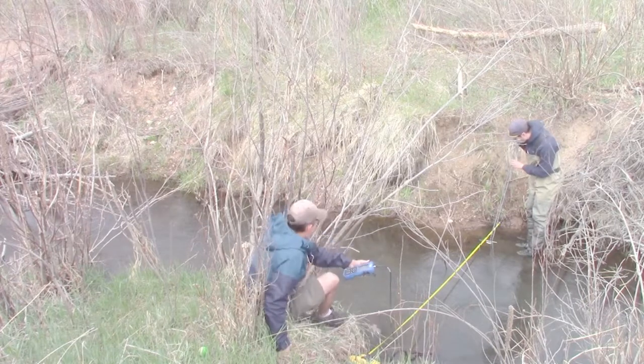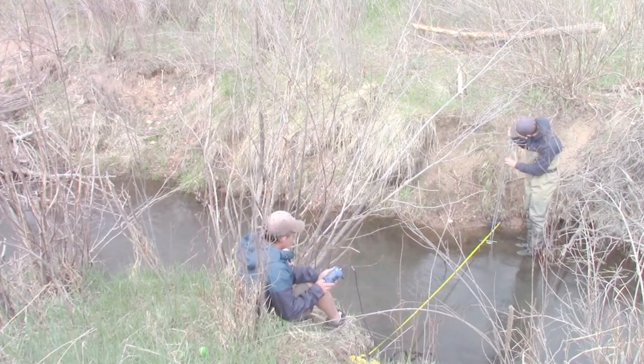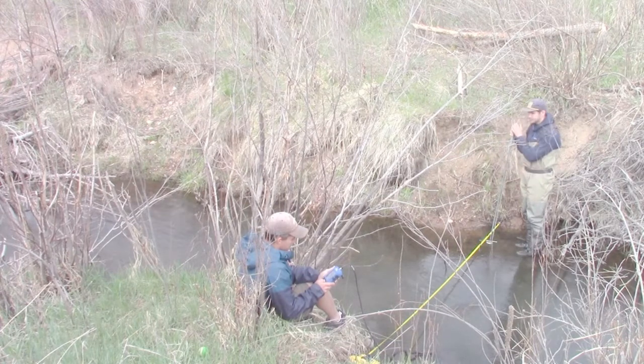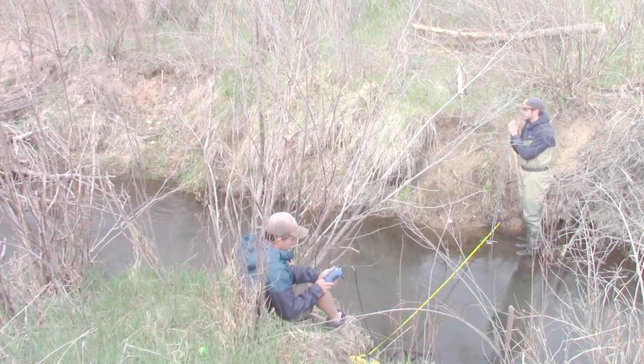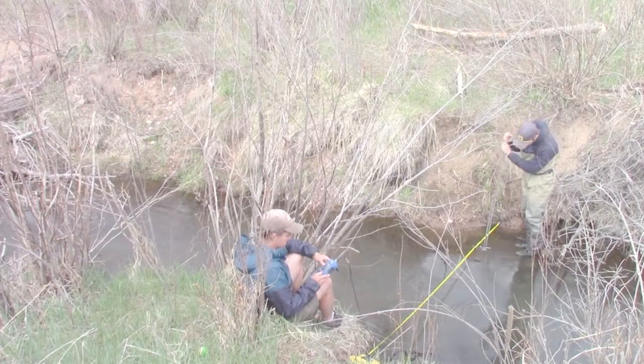We're at 1.5 feet at 0.25 depth. 1.5 feet, 0.25 depth. 0.10 feet per second.